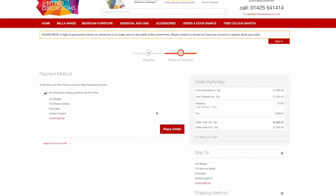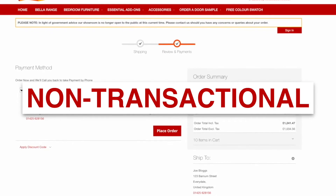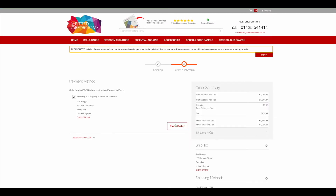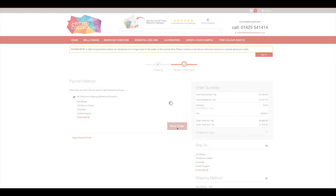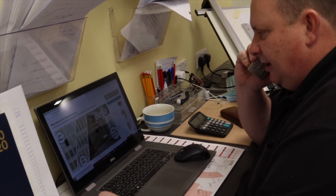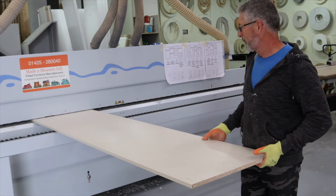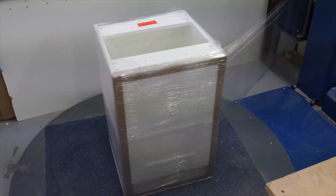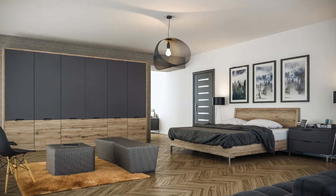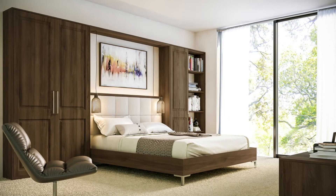Please note that our website is completely non-transactional and you will not be billed for your selection. Once you have entered your shipping information and clicked Place Order, your electronic quote will be generated and our experienced customer service team will be in touch over the phone to discuss your order with you. This will also give you a chance to ask any questions or raise any concerns that you may have.